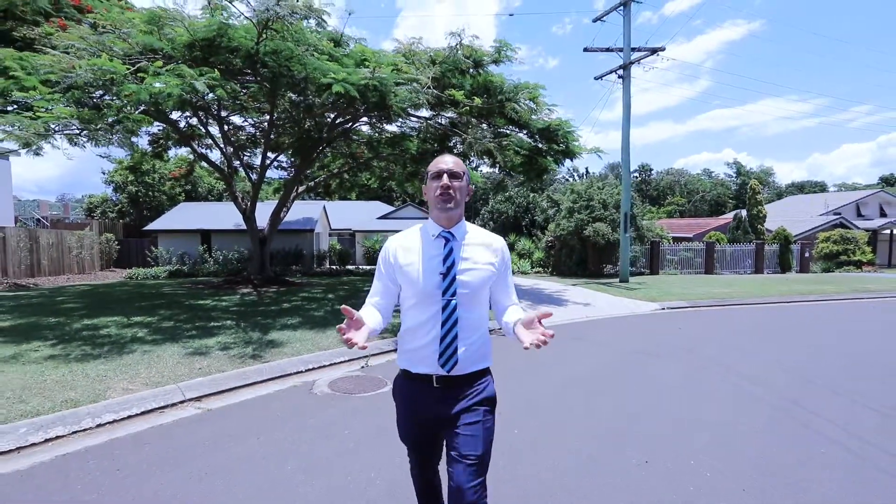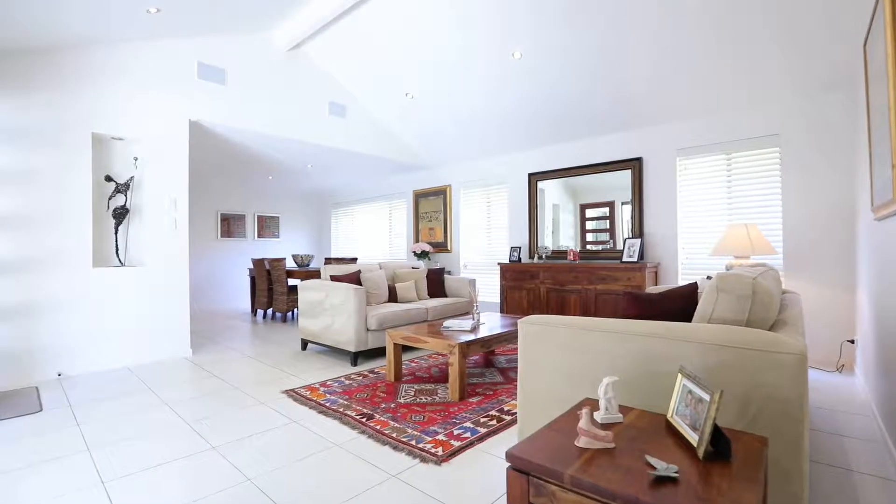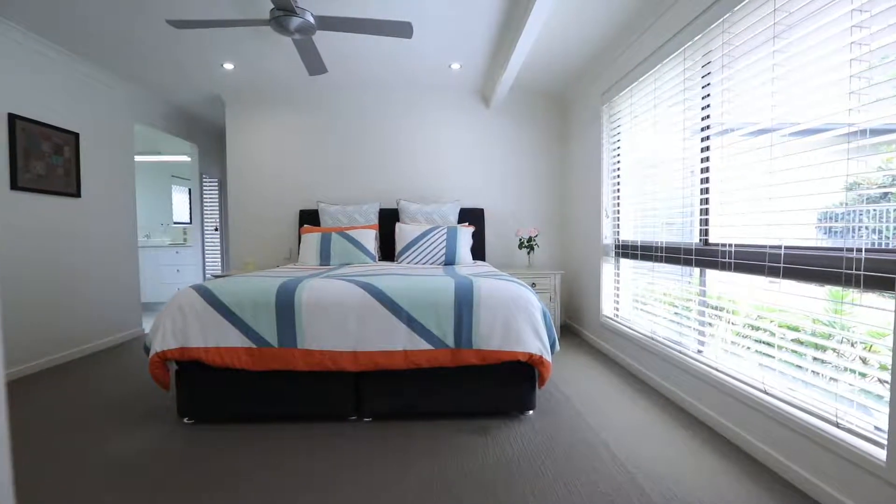I could tell you about the spacious layout with two separate air-conditioning living areas, four bedrooms, and the home office.